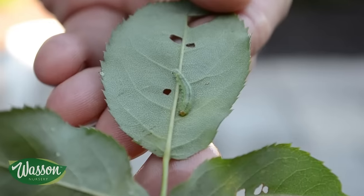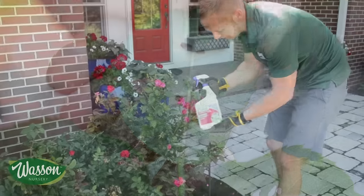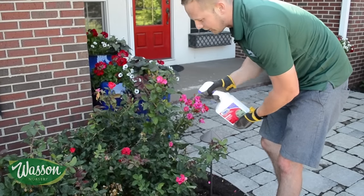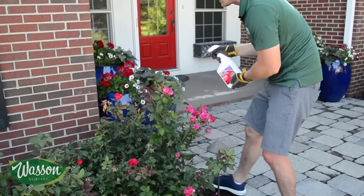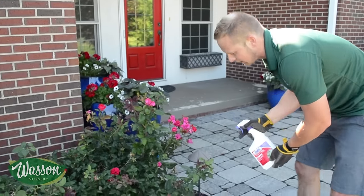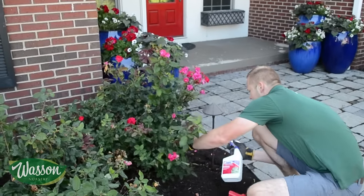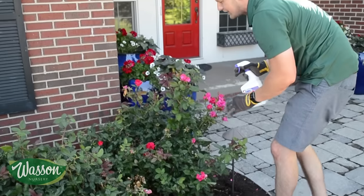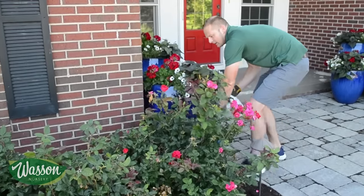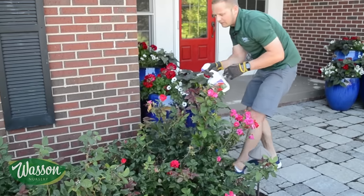So today I'm going to use Sevin, and like you saw, the pest is on the underside of the leaf — the Rose Slug. So what we're going to do is coat the plant. We're going to try to soak as much of the plant as we can, but since this pest is on the underside of the leaf, also wear your gloves and try to get underneath and get some of this product into the center of the plant and on the underside of the leaves. As much as you can get in there, it's just going to help.